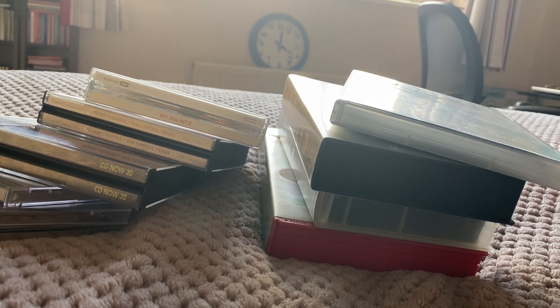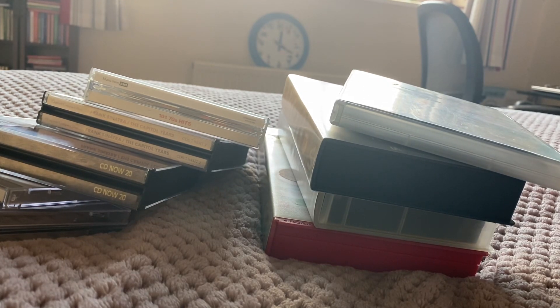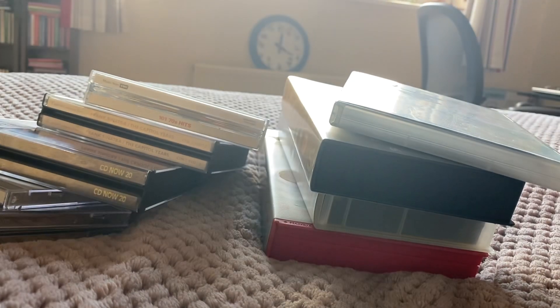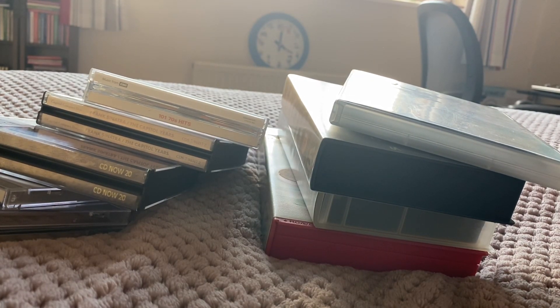On the back it's got information on ringtones and mentions Telewest and NTL — oh my god, who remembers them seriously?